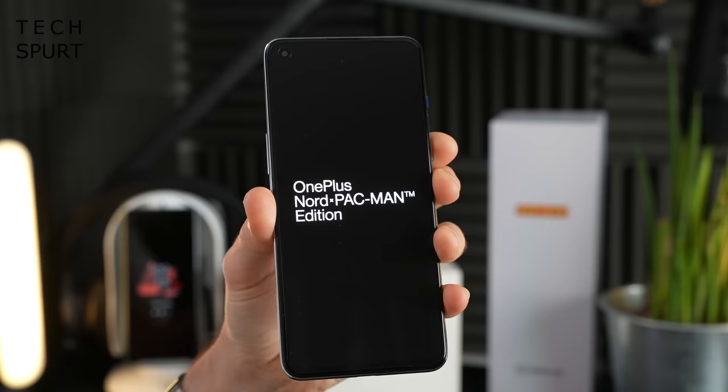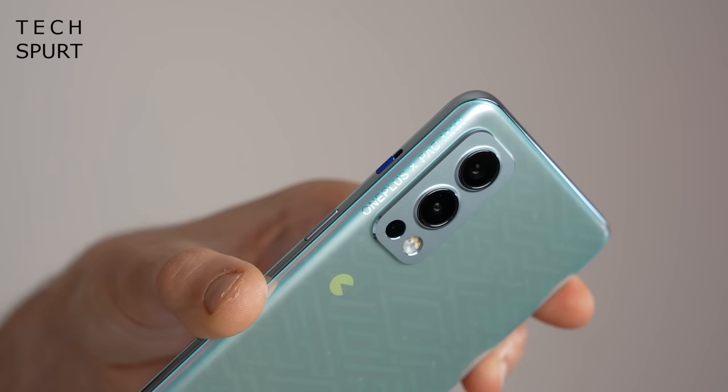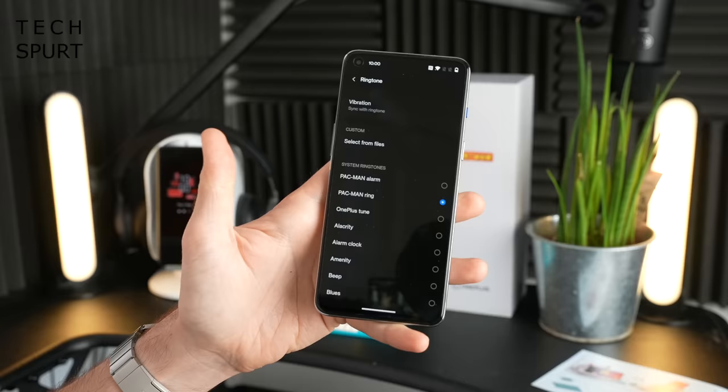The most fun smartphone of 2021 goes to the OnePlus Nord 2 Pac-Man edition. I'm a massive fan of the original OnePlus Nord 2, which came out earlier in 2021 — it's one of the best mid-range smartphones, a strong rival to the Samsung Galaxy A52s 5G and the Pixel 4a. The Pac-Man edition sports the same great specs and features but also has that lovely Pac-Man retro gamer overlay, with lots of bonus wallpapers, sound effects, music, and all kinds of stuff squirreled away in there.